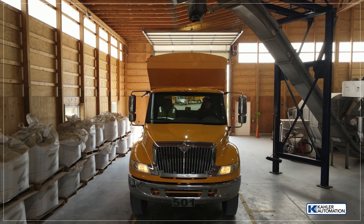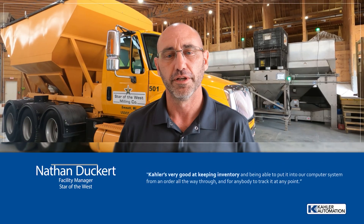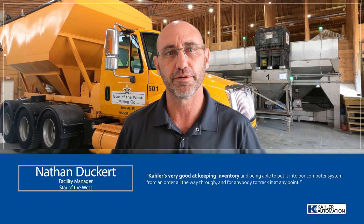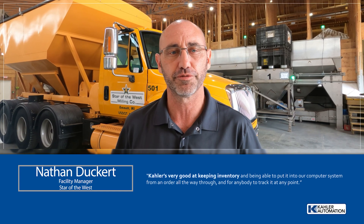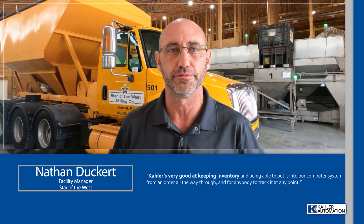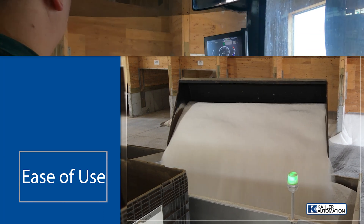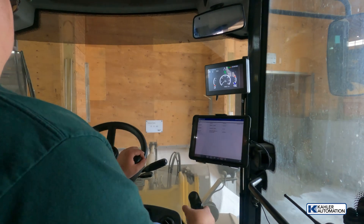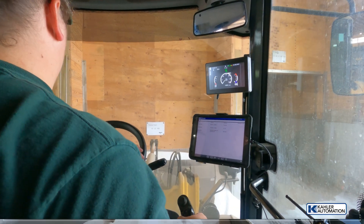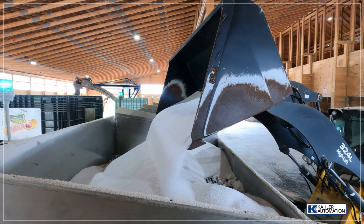Here is what Nathan Dukert, facility manager with Star of the West, had to say. Kaler is very good at keeping inventory and being able to put into our computer system from an order all the way through and for anybody to track it at any point. Tracking inventory on the system is simple and daily reports are easy also. If I had to put a number on productivity, it's probably a five or tenfold from our old system. It's just astronomical how fast we can move product through this system.